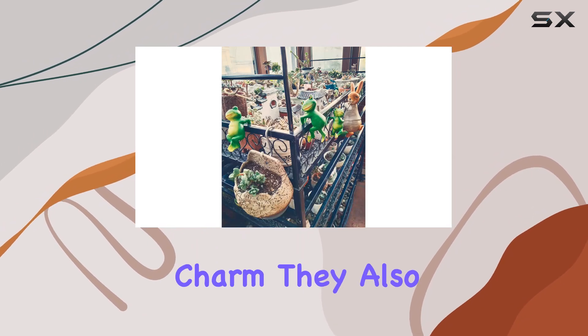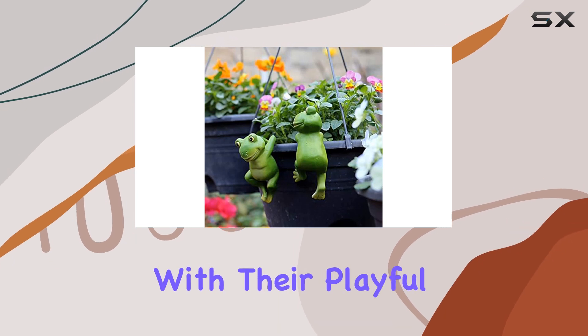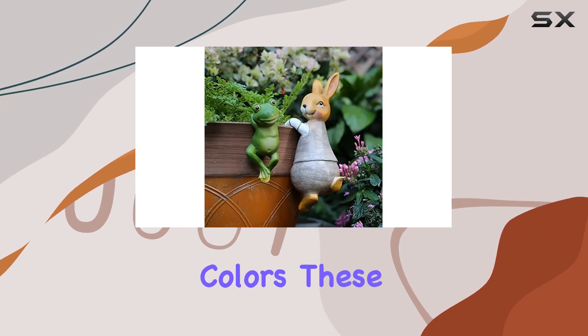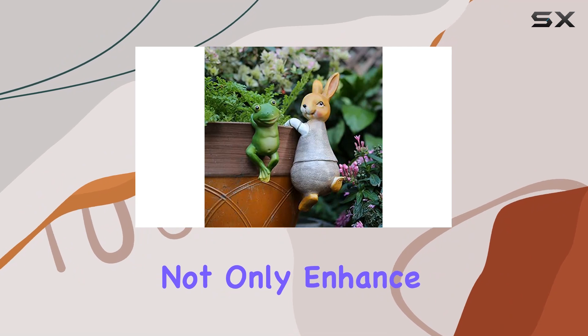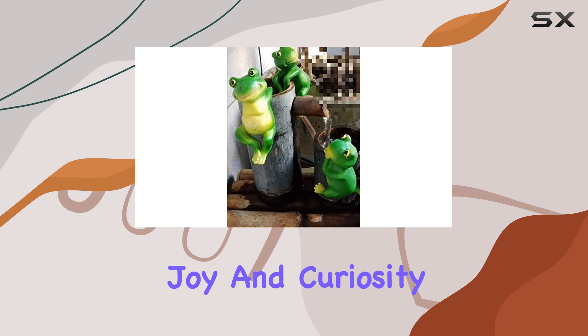Beyond their decorative charm, they also make a thoughtful gift for nature enthusiasts or anyone who enjoys gardening. With their playful poses and vivid colors, these frog sculptures not only enhance the aesthetic appeal of your outdoor space, but also spark joy and curiosity.